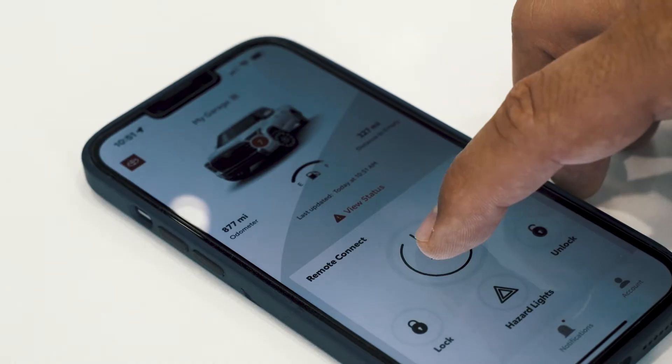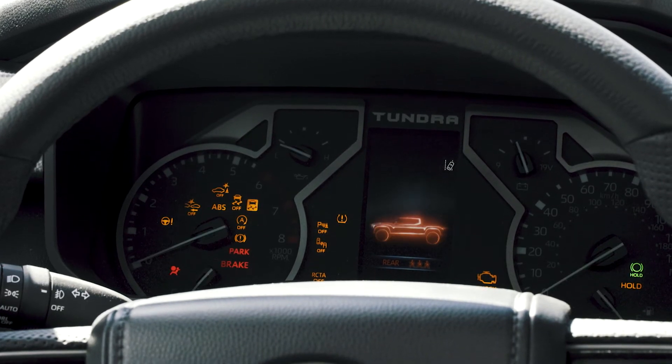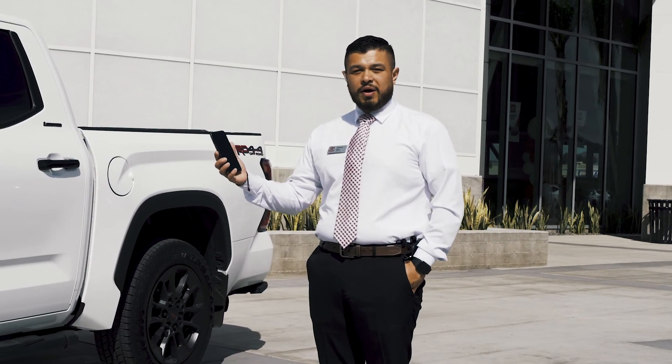Guys, if you ever get in your car and it's freezing cold, with the remote connect app you can preheat your car 10 minutes in advance, that way you're ready to go. And if you don't know how to do that, go ahead and stop by Toyota of Santa Maria so we can help you out.